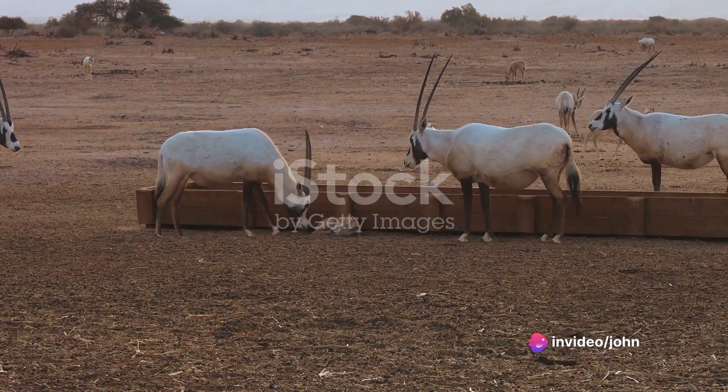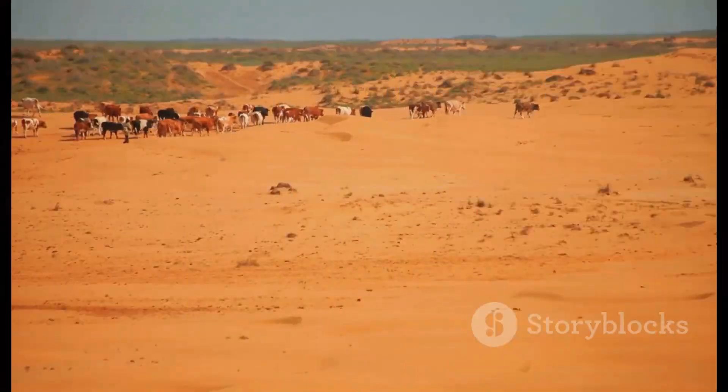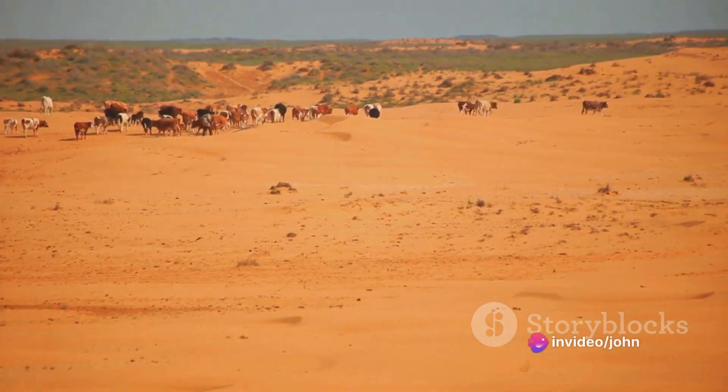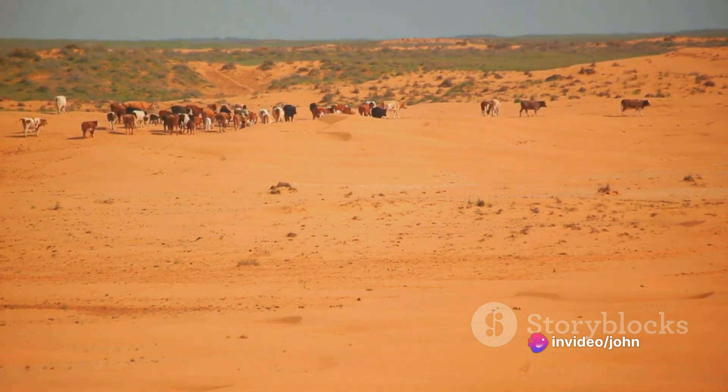This success has raised important questions about how to effectively manage this non-native ungulate. While the instinct of conservationists may be to eradicate exotic species in order to protect native ecosystems, the firmly established Oryx population in New Mexico calls for a more nuanced approach.